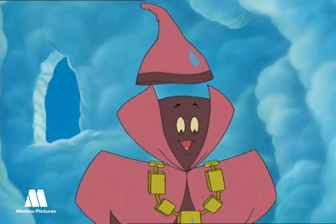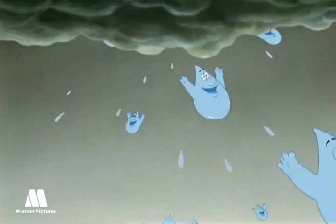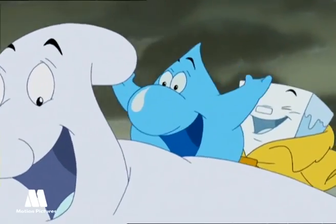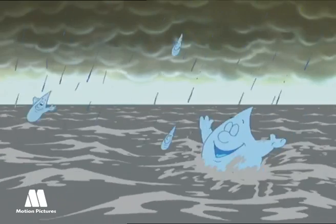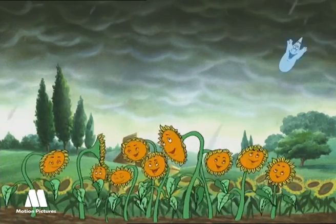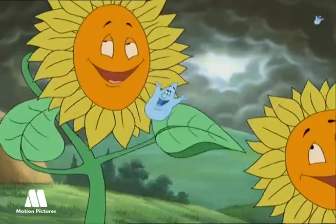Clouds' duties are to control the climate and distribute water throughout the world. Raindrops, raindrops falling from the sky, on the ground and in the seas. Raindrops, good for crops, raindrops, good for all. Nice rainfall will feed us all.